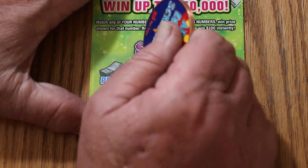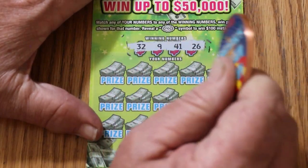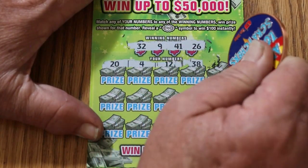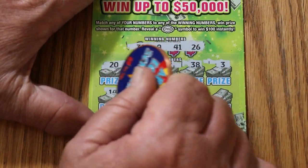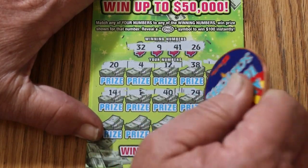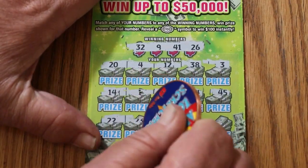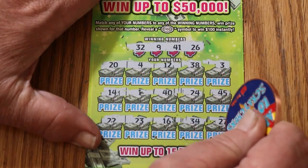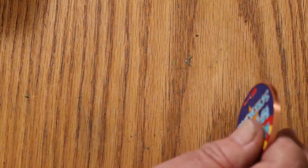Ticket 31. Numbers: 32, 9, 41, and 26. Then 20 and 4. 12 and 38. And 3. First row's a dud. 14, 1, 40, 24, 45 — no. 22 and 23, nope. 16, no. 34, 27, nothing.